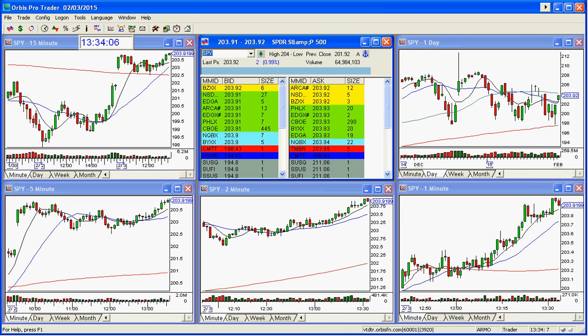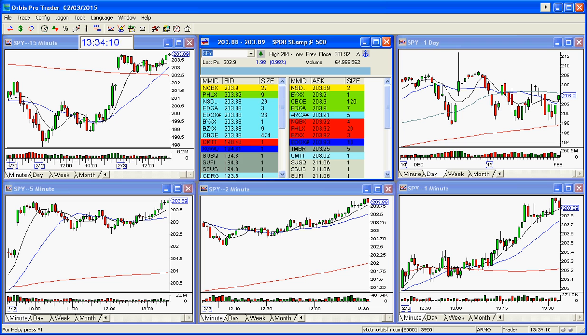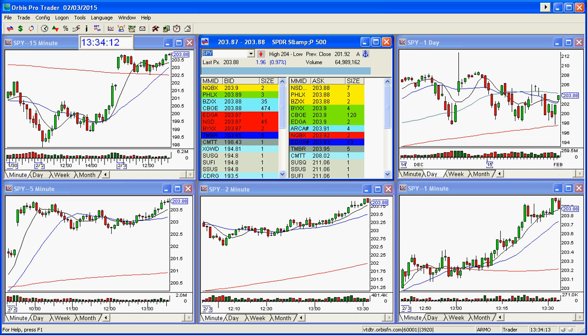Good afternoon everyone and welcome to the StocksWish show market review of the SPY. I thought I'd review the SPY today because the chart's beautiful, it's gorgeous, it's amazing.